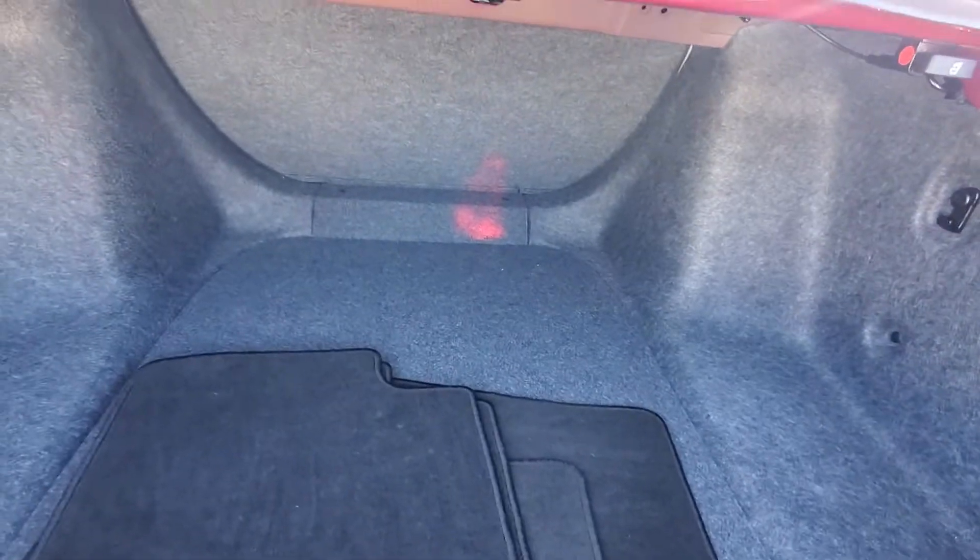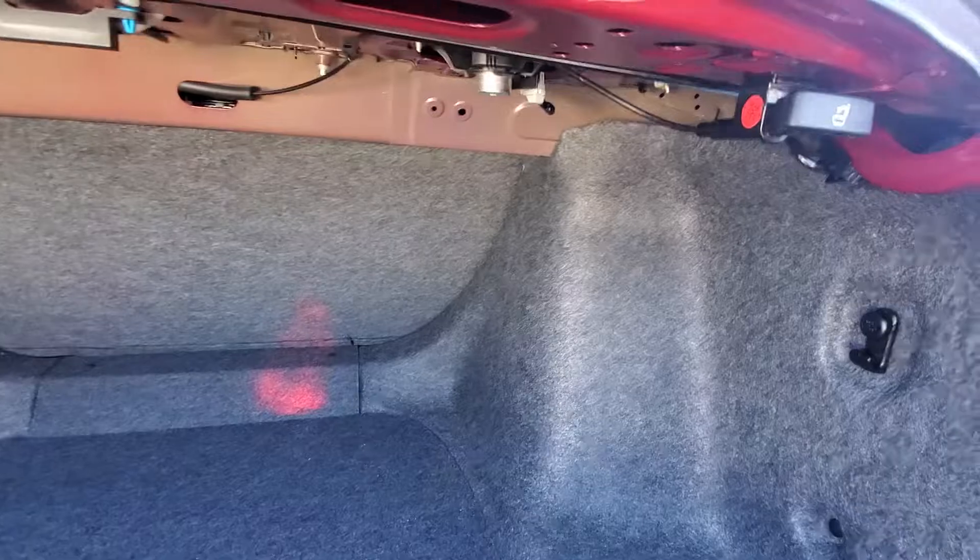Plenty of space in the trunk back here. The back seat does fold down — you just pull the lever here, hop over to the back seat, and pull the seat down.